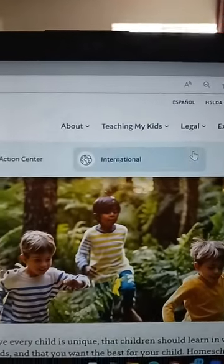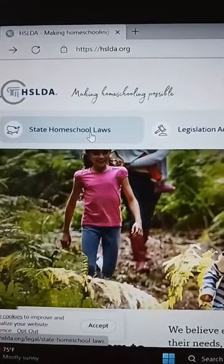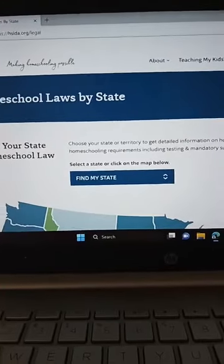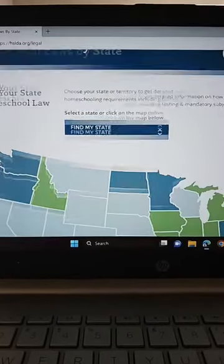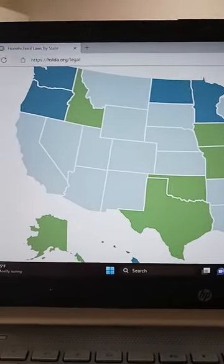You want to go over to the legal tab and click on 'State Homeschool Laws.' There it will provide a map of all the states, and you just want to click on the state that you live in.